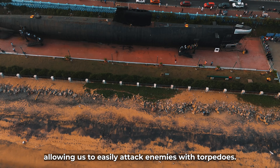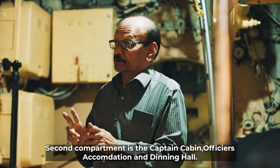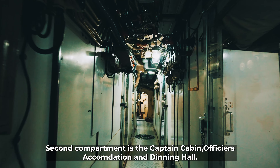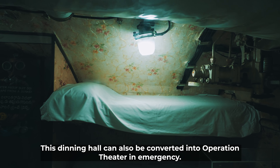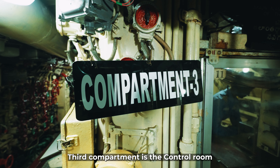The second compartment is the captain's cabin, officers' accommodation, and the dining hall. The third compartment is the control room.